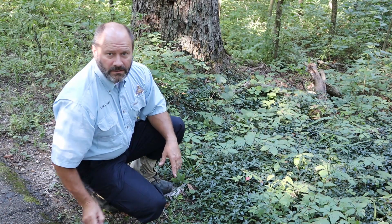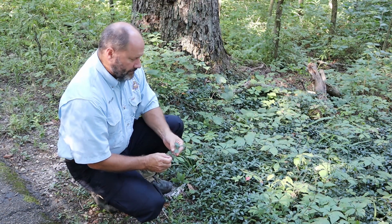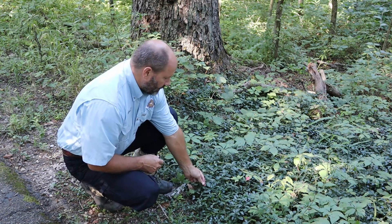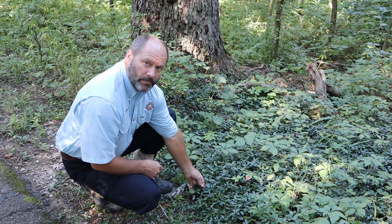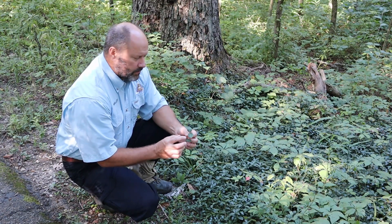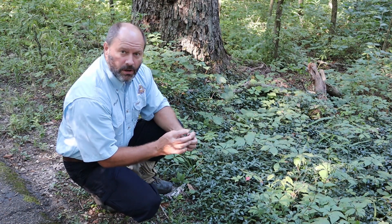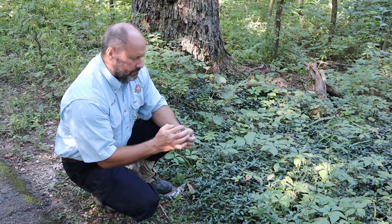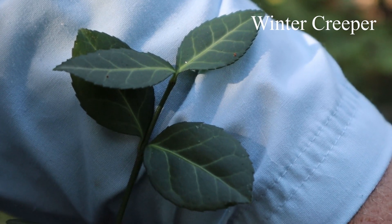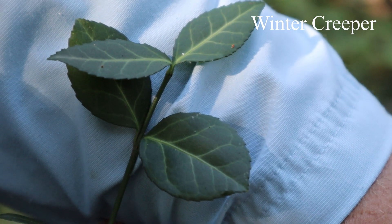Another plant that looks a lot like periwinkle is winter creeper. And you can see if I put them right next to each other, it's real hard to tell apart. But if you look and take a close look, you'll see that winter creeper has more strongly visible veins, and the edges of the leaf are serrated like a saw edge.